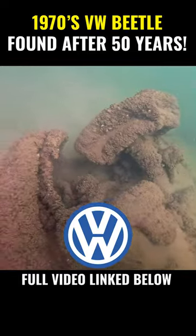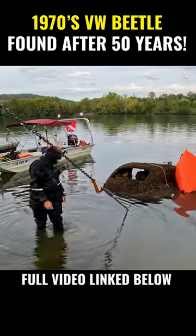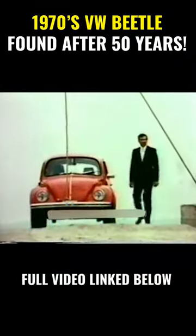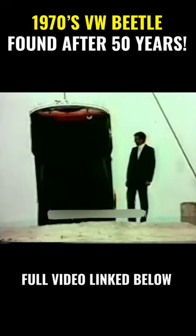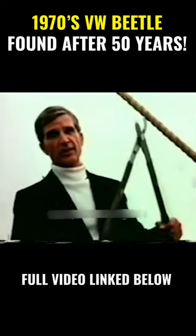We found a 50-year-old Volkswagen Beetle underwater, and today we're going to remove it with our tow truck. Try looking at a Volkswagen this way — it's the only small car with a sealed steel bottom, built to take a little punishment.